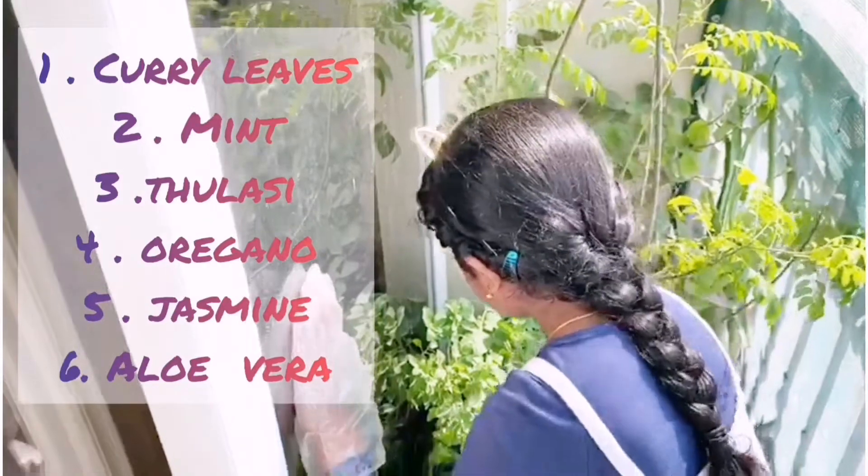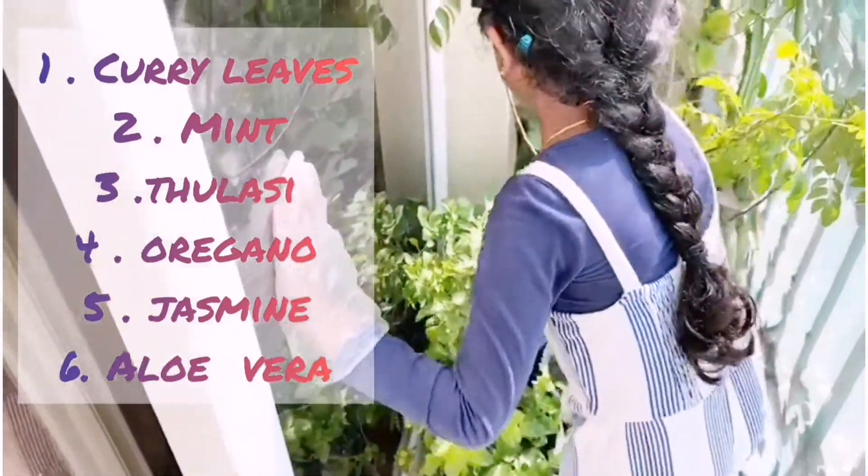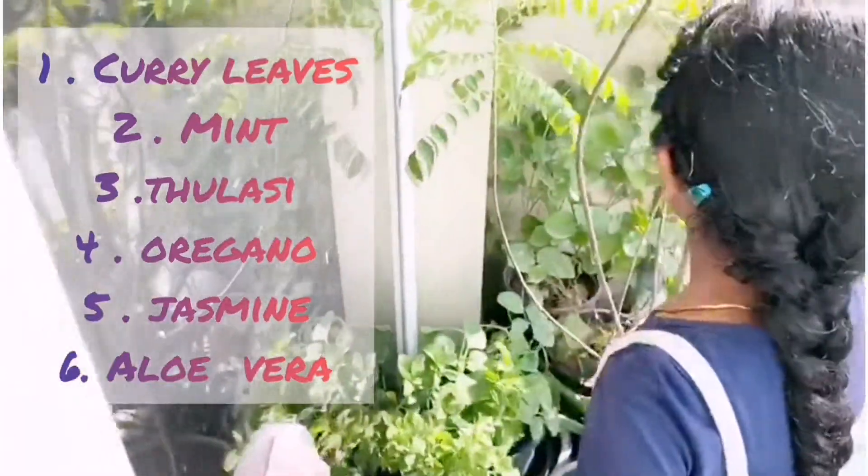Curry leaves, mint, tulsi, polyarrow, jasmine.